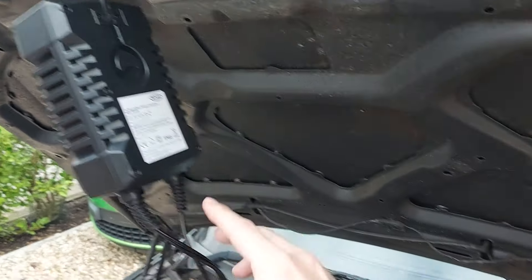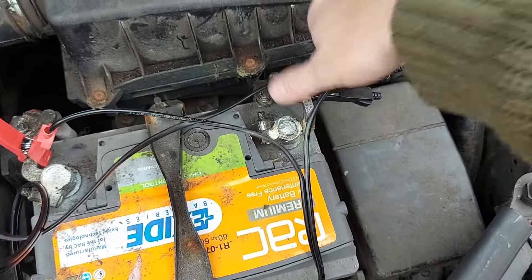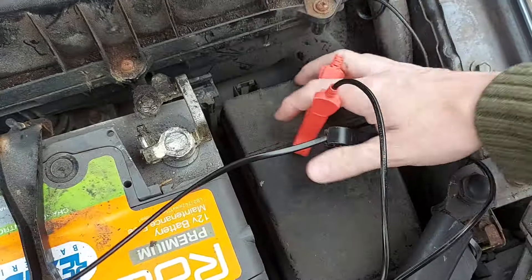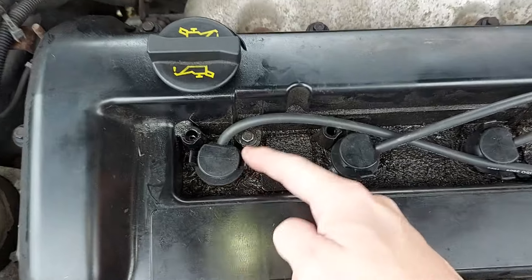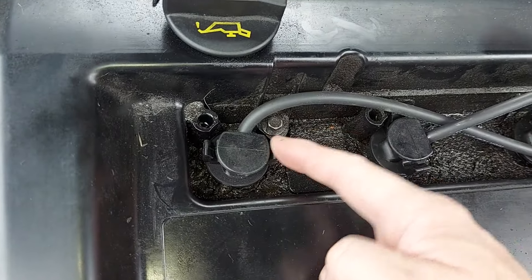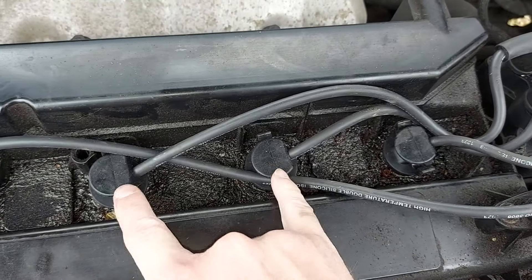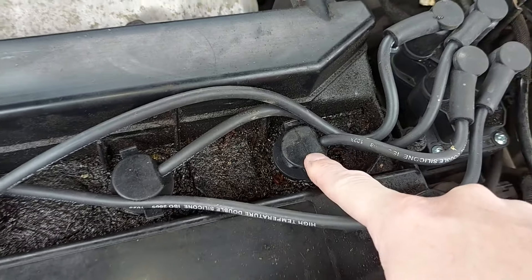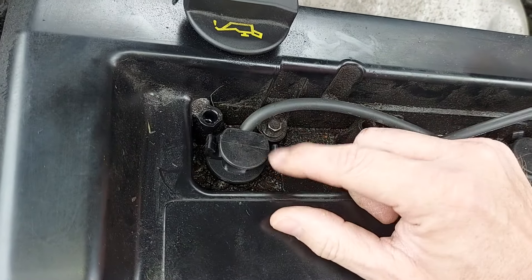First, let's unplug the battery charger and take the clips off while we're at it. Spark plug number one is down here in cylinder number one, and this is where we have a misfire. Cylinders two and three are working okay, and cylinder number four also has a misfire. To access these spark plugs, we have to remove these ignition coils.